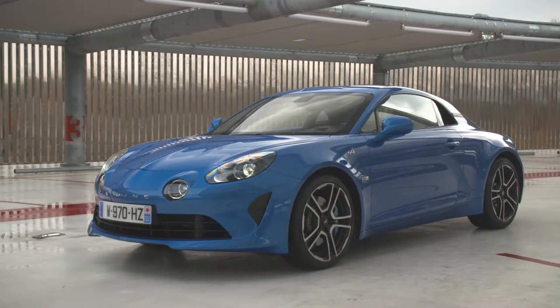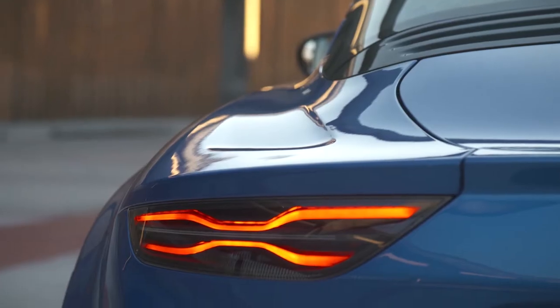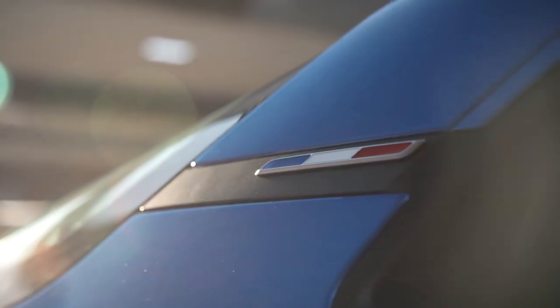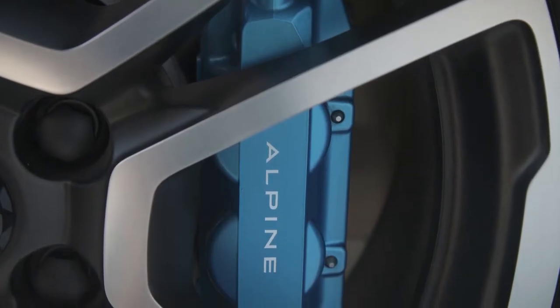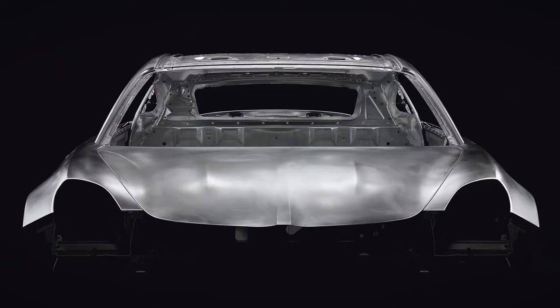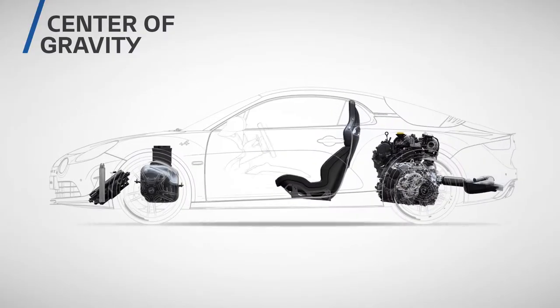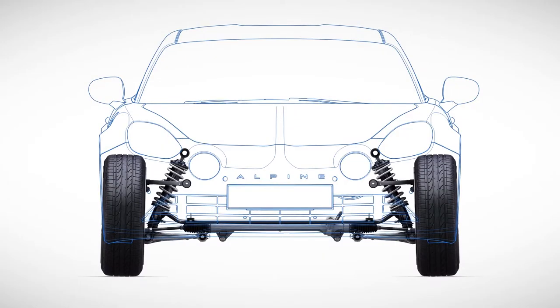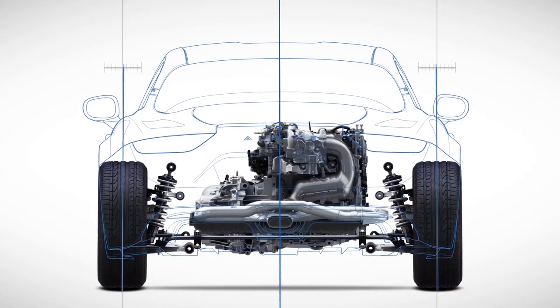Licht en wendbaar, dat is de Alpine A110 samengevat in twee woorden. Er hangt bijna geen gram met je vet aan deze Fransman. De basisversie weegt minder dan 1,1 ton. De ontwerpers kregen de vrijheid om een volledig nieuw chassis te ontwikkelen, helemaal opgebouwd uit aluminium, zoals een Lotus Elise of een Aston Martin. De motor ligt vlak achter de cockpit en het zwaartepunt is erg laag. De ophanging voor en achteraan bestaat uit dubbele driehoeken, zoals het hoort voor een sportwagen. De basisingrediënten zijn met andere woorden kerngezond.